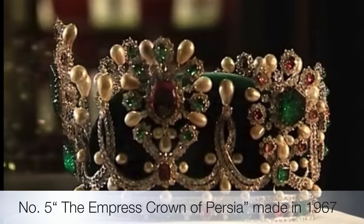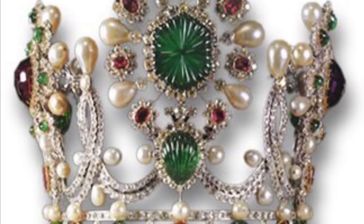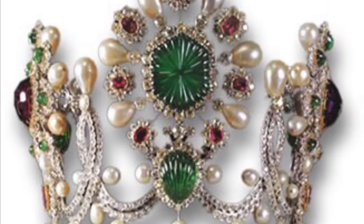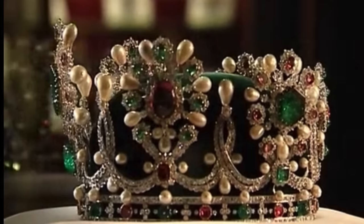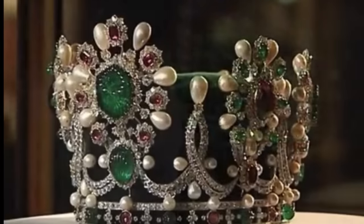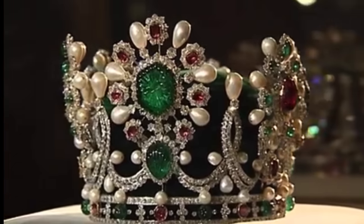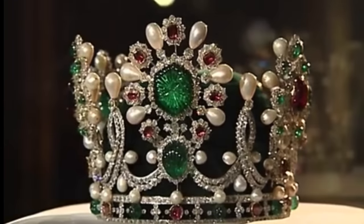Fifth on our list is the Empress Crown of Persia. Following policies initiated under the White Revolution that directed the further emancipation of Iranian women, Muhammad Reza Shah determined to make a symbolic gesture by crowning his consort, Empress Farah, during his own elaborate coronation ceremony in October 1967. Until that date, the wives of Persian monarchs had never been crowned since the Muslim conquest of Iran, so it was necessary to design a new crown for the occasion.